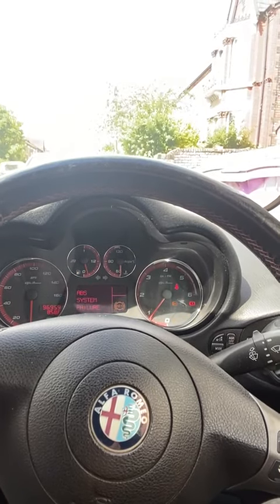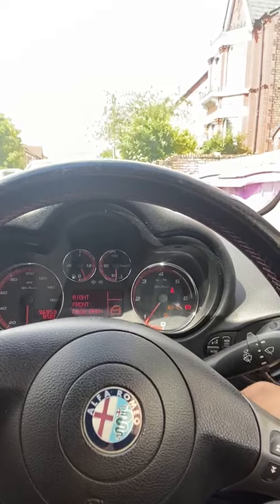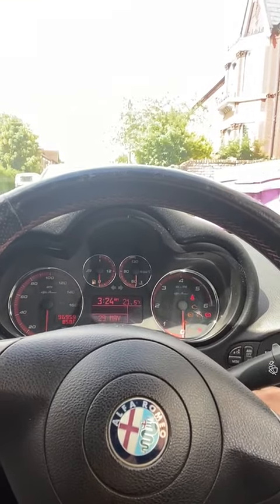There we go. ABS system failure - the customer is already aware of all these faults that were on the vehicle. Engine-wise, that's my concern, and it all appears to be running okay. We'll be doing some data logging to make sure everything's okay. Let's just turn that off - don't want to get done for any copyright.